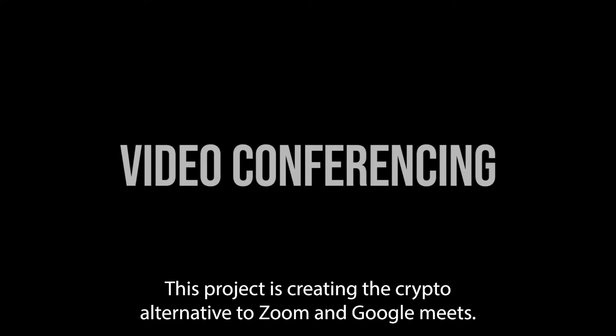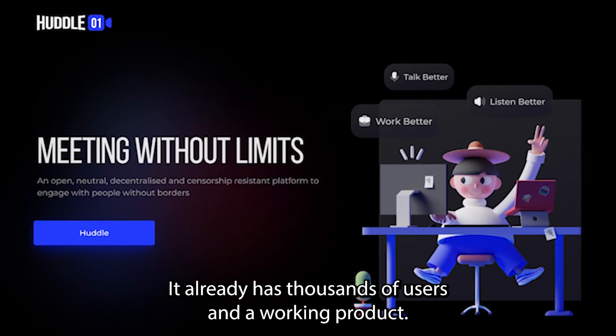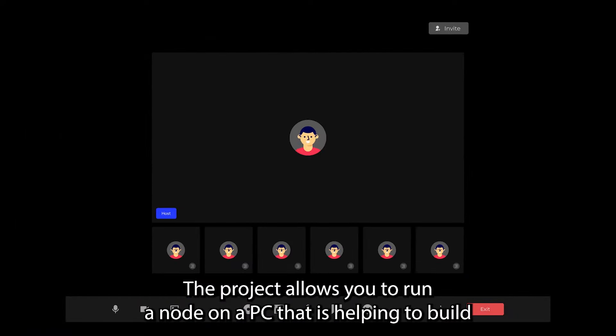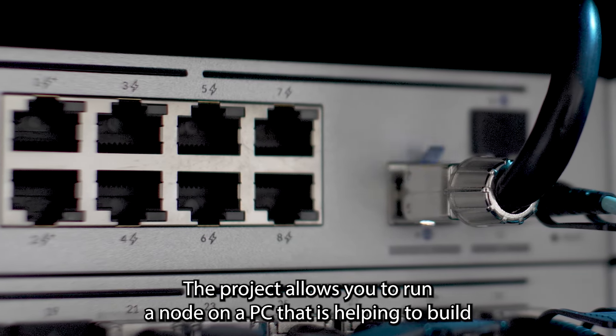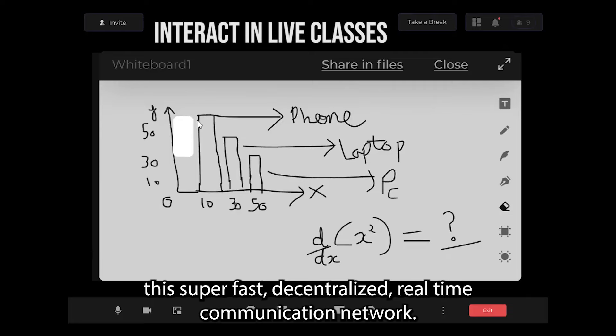This project is creating the crypto alternative to Zoom and Google Meet. It already has thousands of users and a working product. The project allows you to run a node on a PC that is helping to build this super fast, decentralized, real-time communication network.